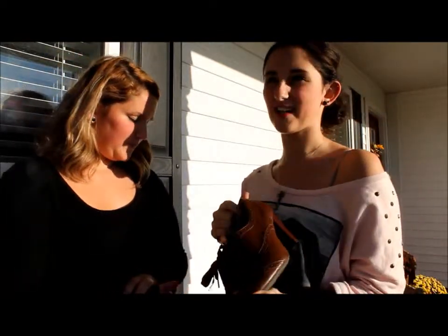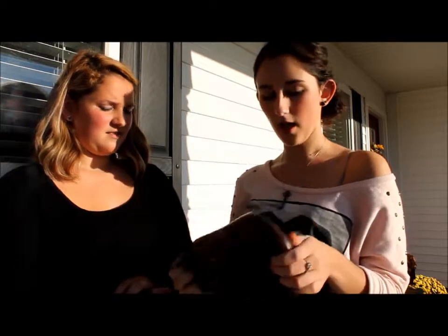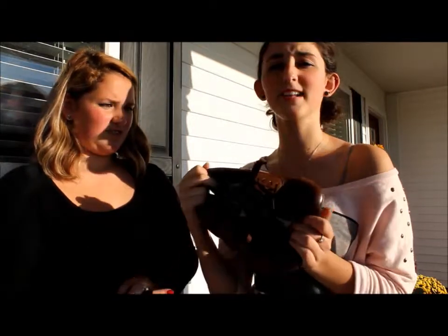They're from Payless — I think they're like 25 to 30 dollars — but they're wonderful and I love them and they're comfy.